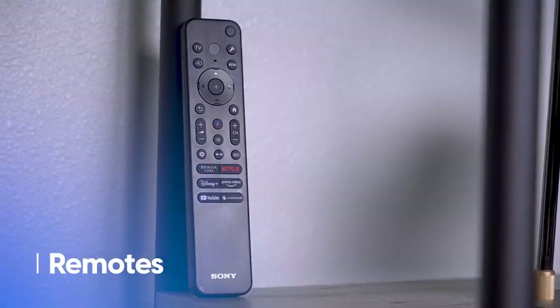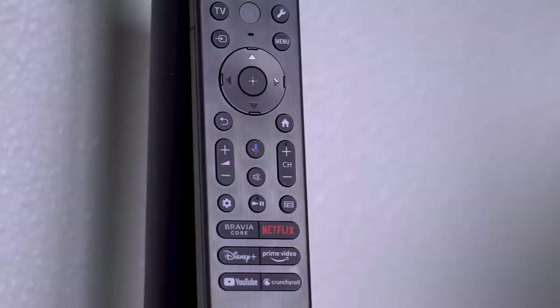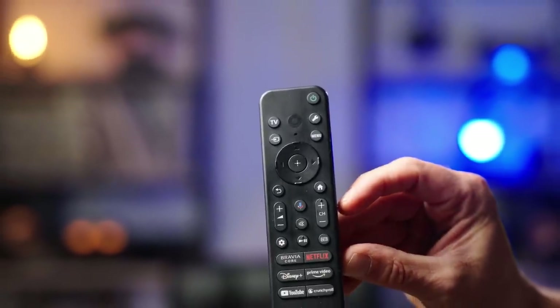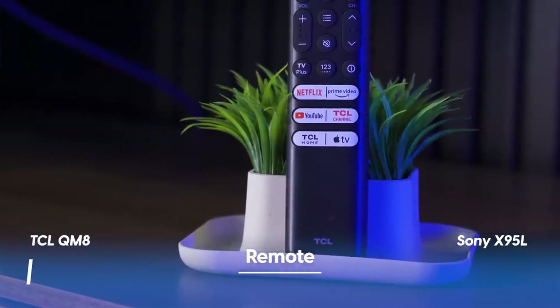When it comes to the remotes, I like the slightly more compact size of the Sony. The Sony comes with advantages like a wrench button that brings up a pop-up menu for quick access to the most popular settings. But the TCL remote is backlit, and that's going to get you the win every single time. The remote category goes to TCL.